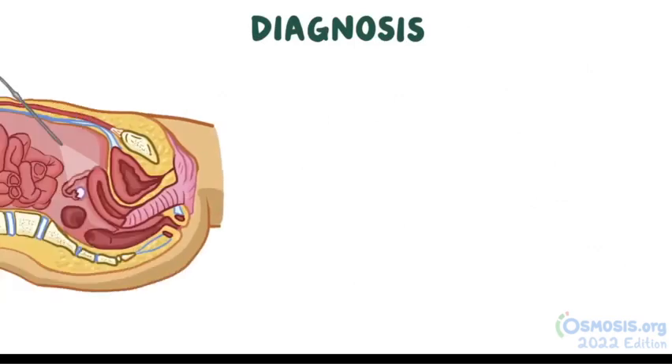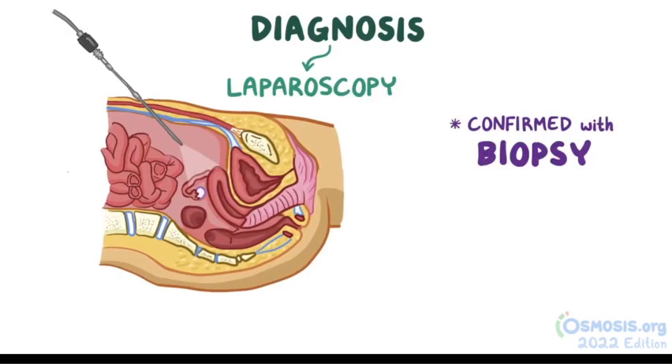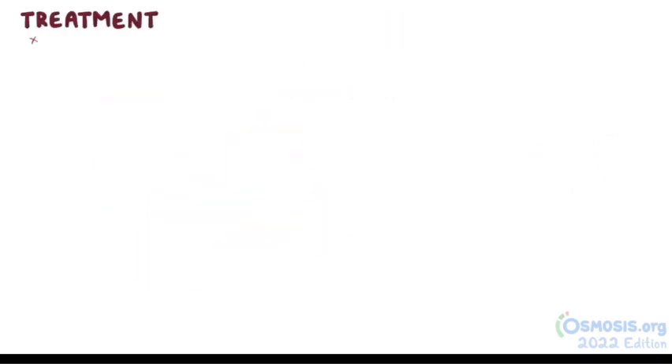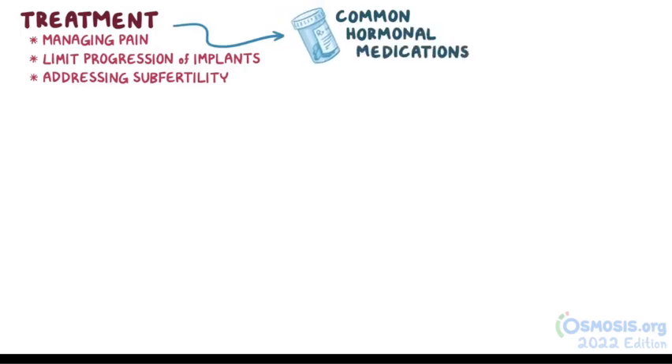The best way to diagnose endometriosis is through laparoscopy, and the diagnosis can be confirmed with a biopsy. Treatment is focused on managing pain, trying to limit the progression of the implants, and addressing the associated subfertility. Common hormonal medications include combined estrogen, progesterone, and oral contraceptive pills, which relieve pain through ovarian suppression.